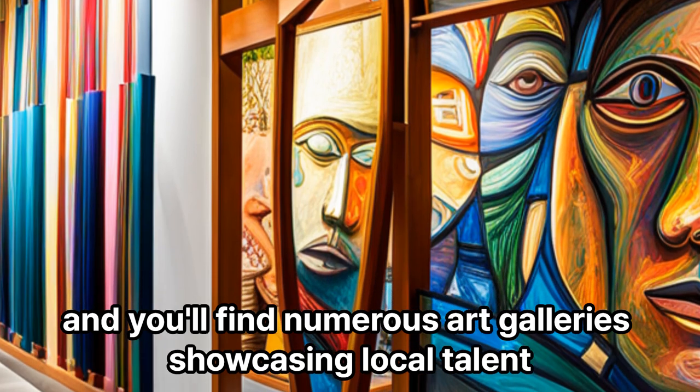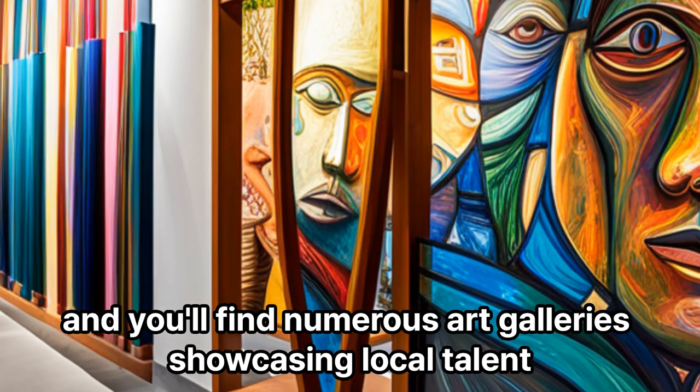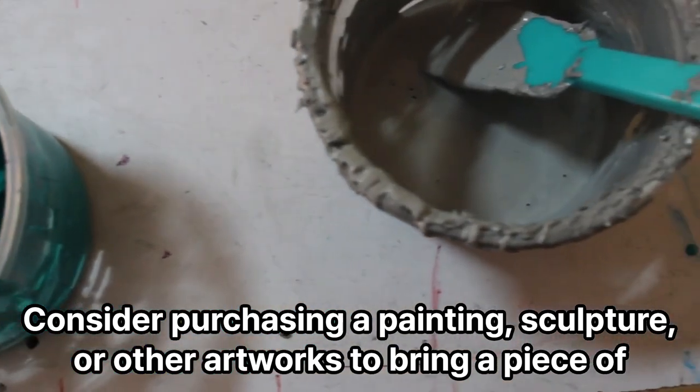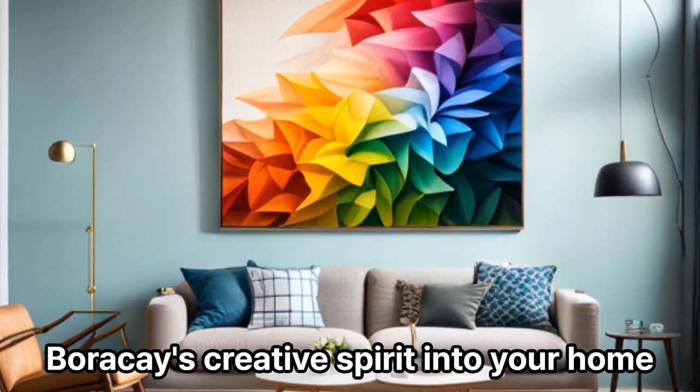Island Art: Boracay has a vibrant arts scene, and you'll find numerous art galleries showcasing local talent. Consider purchasing a painting, sculpture, or other artworks to bring a piece of Boracay's creative spirit into your home.